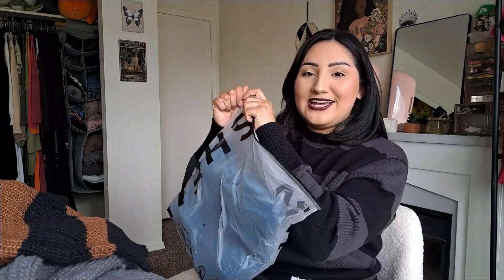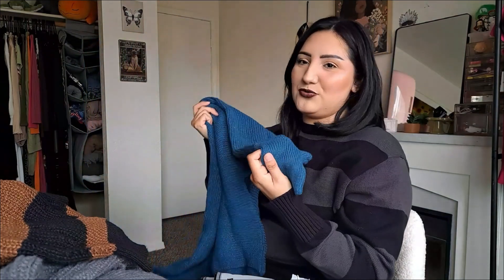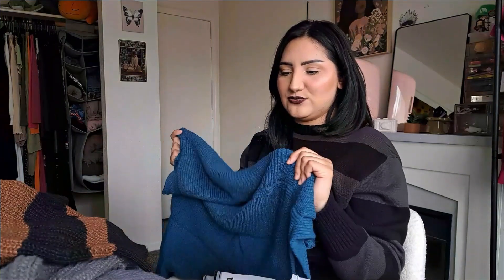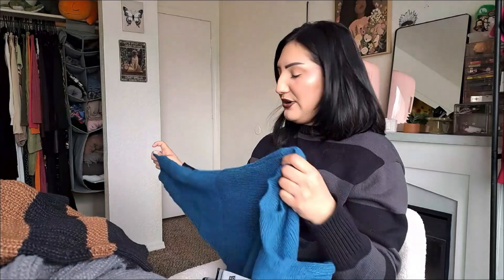This one I actually bought for work because we're allowed to wear teal during the holidays. I might as well grab this color since I don't really wear it normally. It's kind of teal — or maybe turquoise? I think it's teal. Just a basic little mock neck sweater — nothing special, really cute bubble sleeve, really nice material. A lot of the knitted stuff here is really stretchy which is so nice. I don't like when it's too stiff.